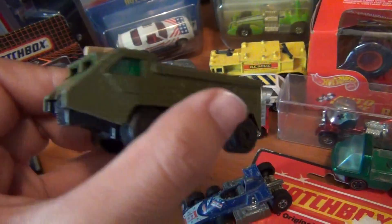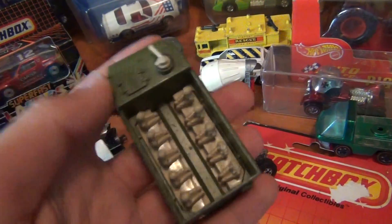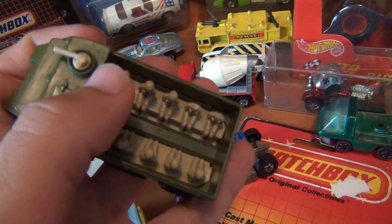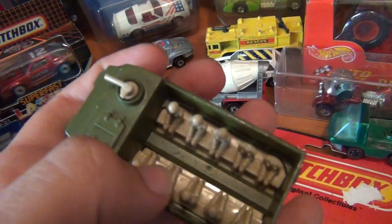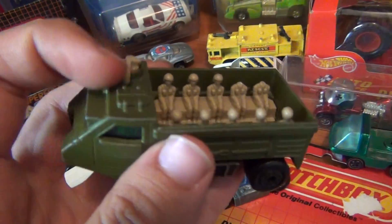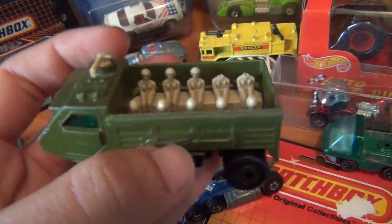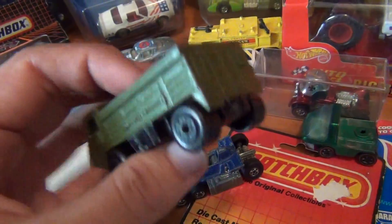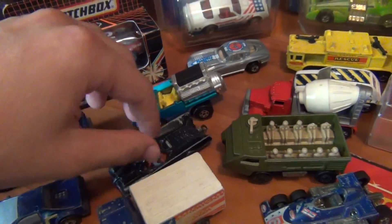This one was probably one of the bargains of the day — this very tough-looking Matchbox military vehicle. What I find with a lot of these, this model in particular, is either the gun is broken or the soldiers' heads are missing, whereas this one's got both. I just couldn't pass on the price; I've been after a better-condition one for so long. It was a very good price — an absolutely awesome-looking military vehicle.